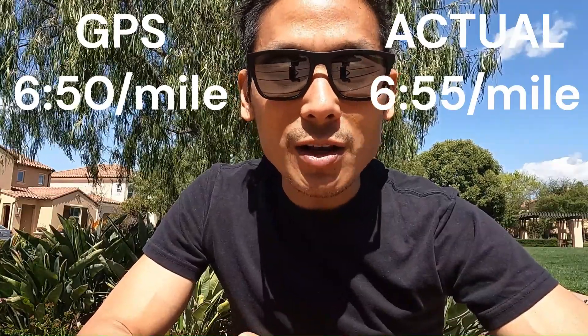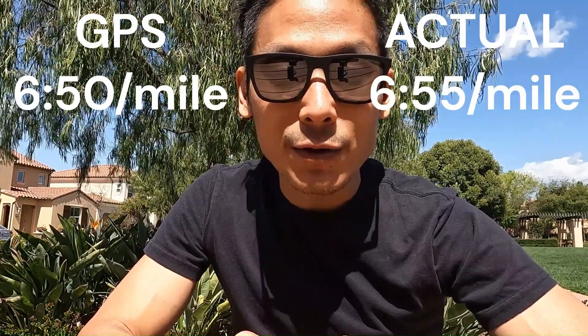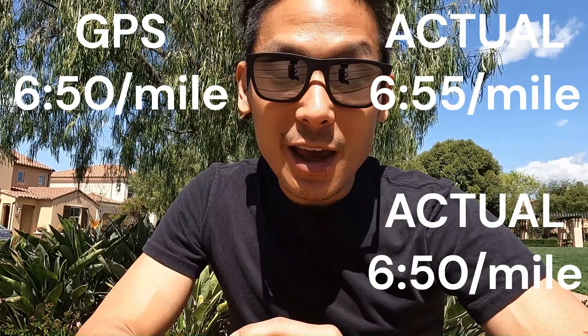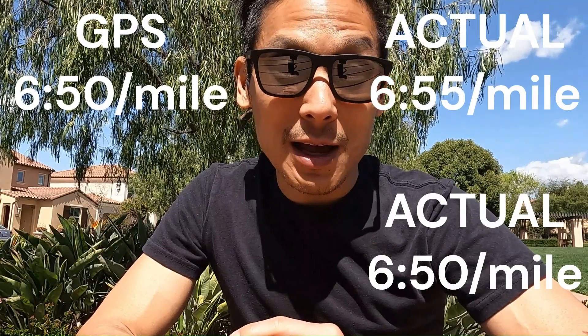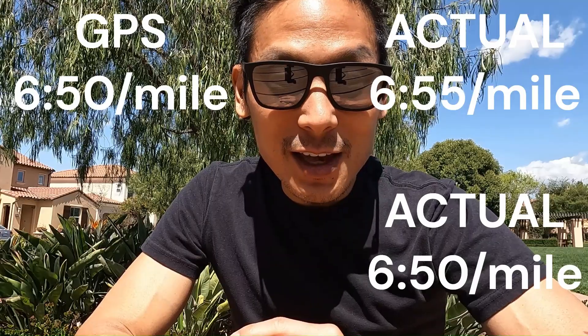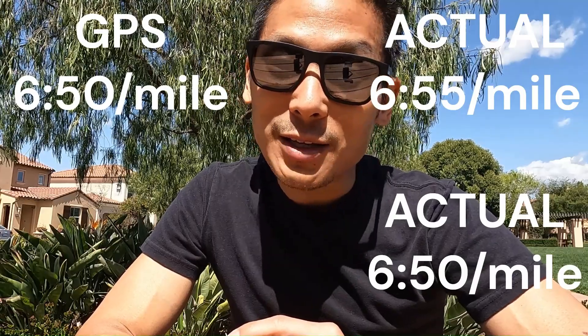Racing too hard in comparison to the actual effort level during training is a huge reason why people hit the wall during a marathon. And if an actual 6:50 per mile or a 2:59:59 finish is the goal, then according to your watch, practice marathon pace at 6:45.